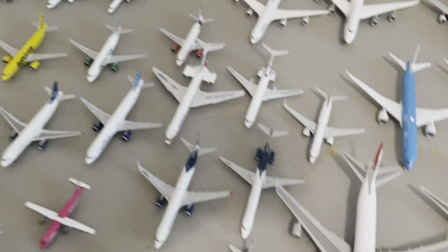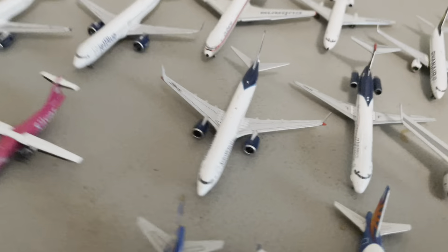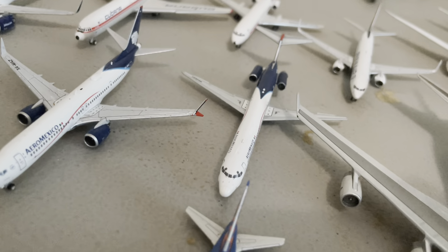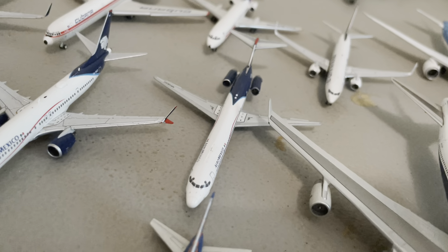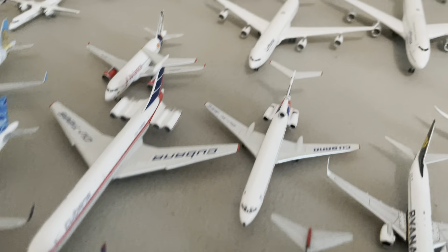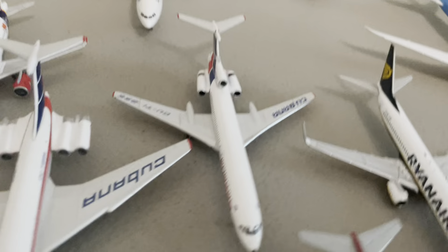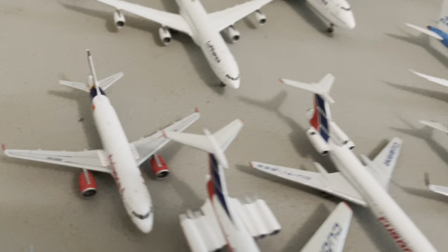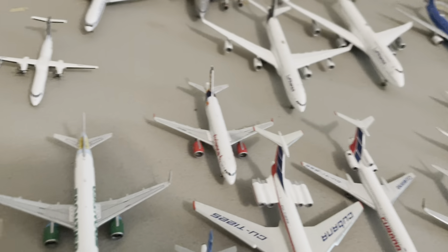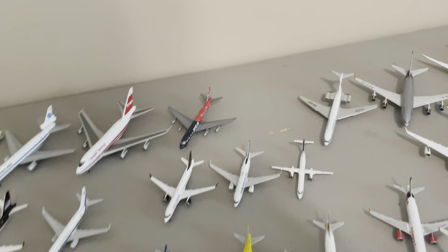All right, we're going to move all the way down here. These are my Latin American planes, starting with my Aeromexico 737-900 by Gemini Jets, my Aeromexico Travel MD-82 also by Gemini Jets, my Cubana IL-62 by Gemini Jets, my TU-154 by Phoenix, and my Avianca A320 in the TACA retro livery by Gemini Jets. And both of those private jets are by Gemini Jets as well, and all three of the Canadian ones too.